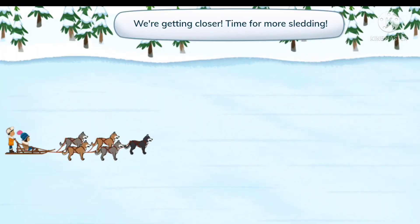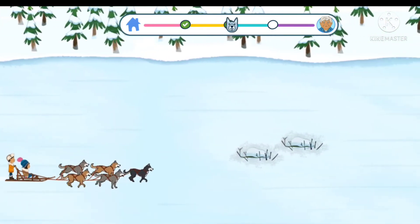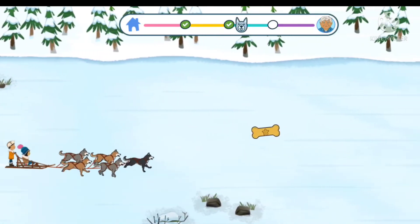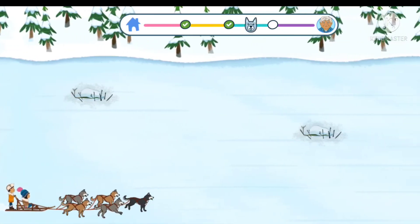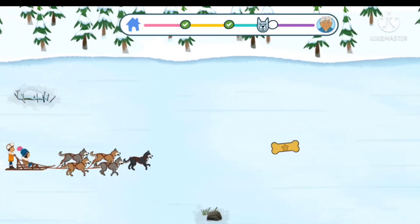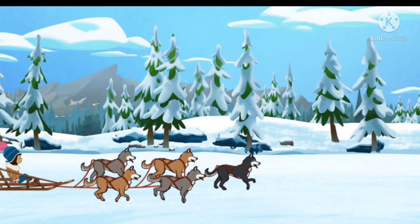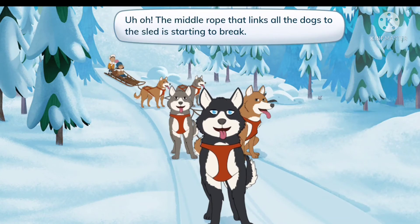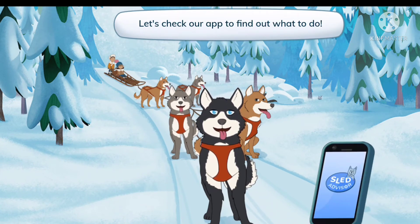We're getting closer. Time for more sledding! Three, two, one, go! Let's go! Wow, look at us go! Awesome, you used the app to solve the problem! Uh-oh! The middle rope that links all the dogs to the sled is starting to break. Let's learn what gear dogs need to link them to the sled. Let's check our app to find out what to do.